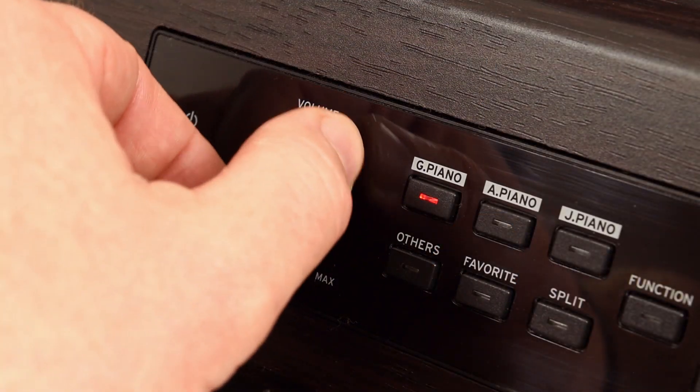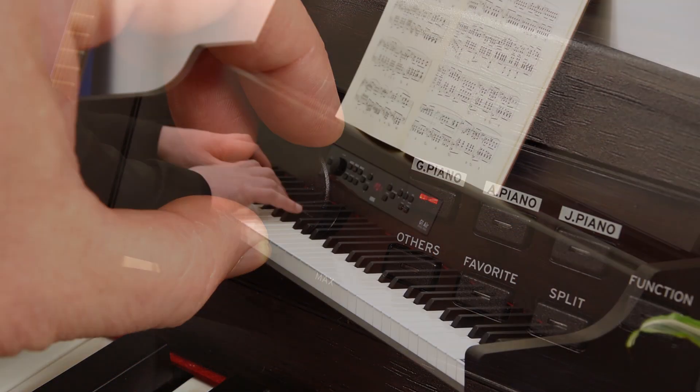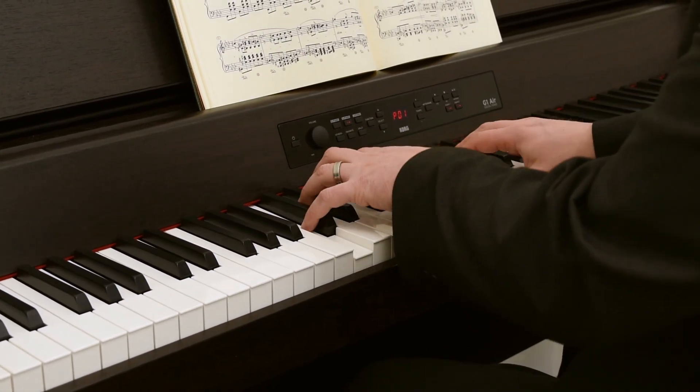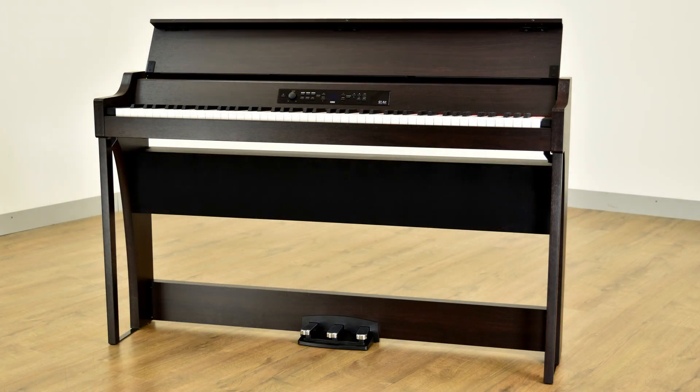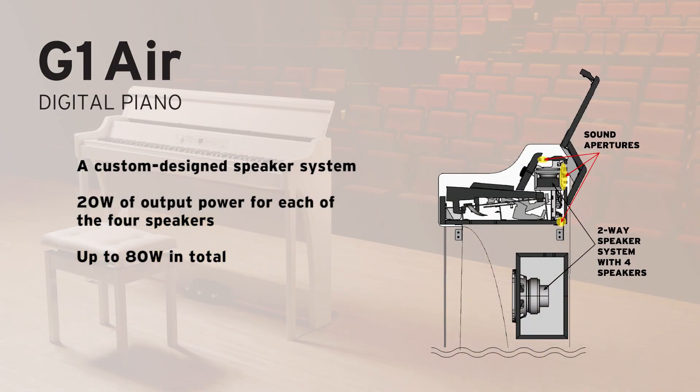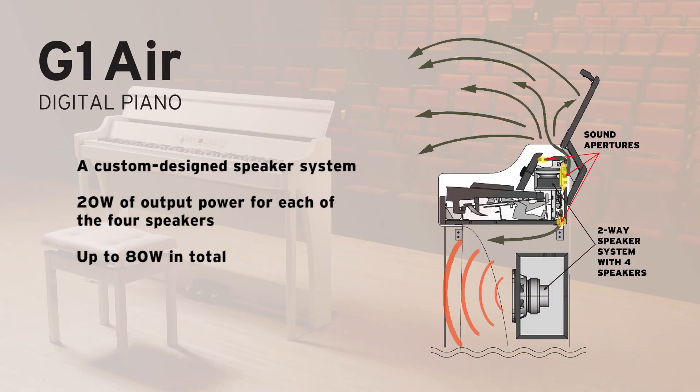The newly designed speaker system recreates the incredibly realistic sound of the G1 Air's acoustic pianos and other instrument voices. With a total of 80 watts of output power through four speakers, the amplifier section delivers rich bass and brilliant highs, so you can experience the expressive power of a grand piano in your own home.